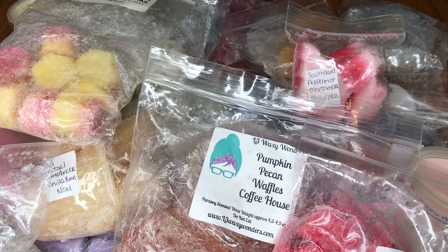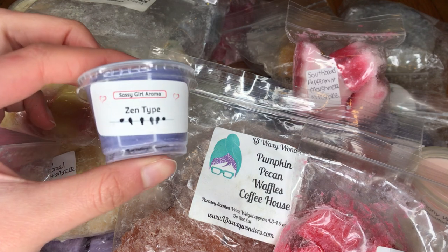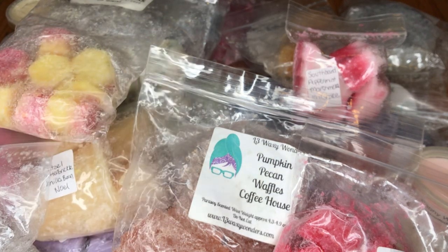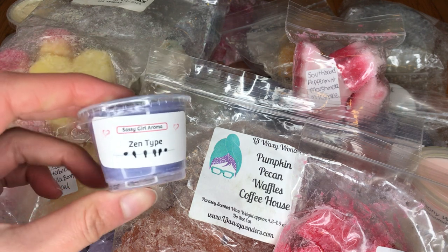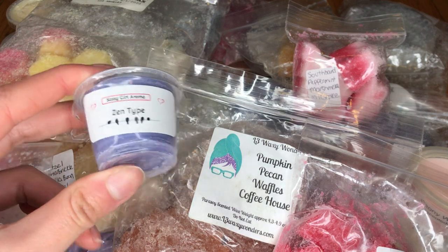I have another little scent cup from Sassy Aroma — this is Zen type. I don't know what type this is for, but it smells definitely sort of like a spa kind of scent, almost like it has bamboo in it. That's really nice.